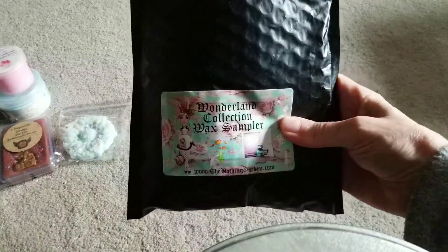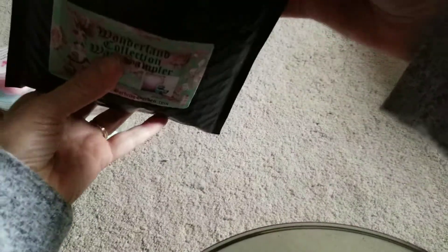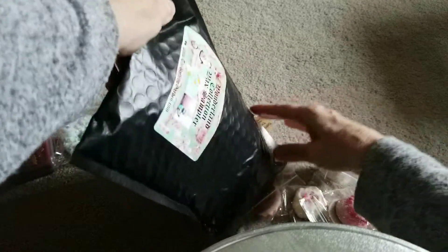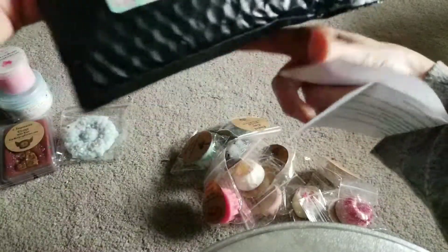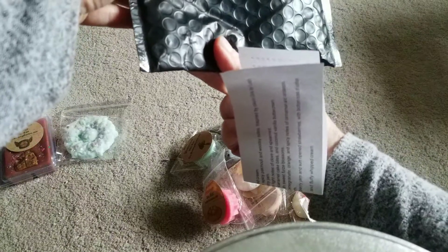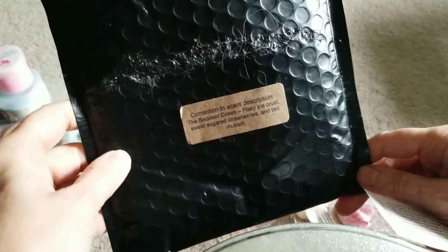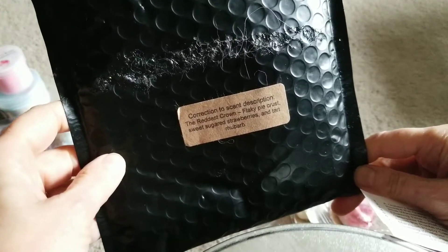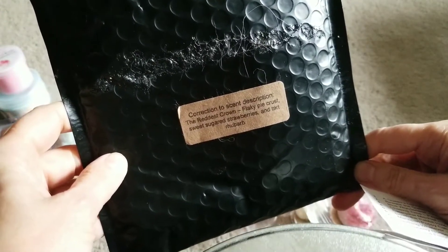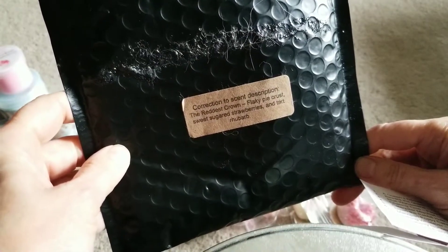And then I did pick up the Wonderland Collection sampler, which came in this nice little black bag. It says here - correction - for the Reddest Crown: flaky pie crust, sweet sugared strawberries, and tart rhubarb.